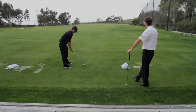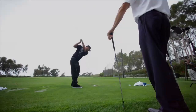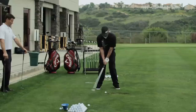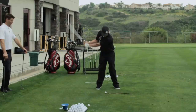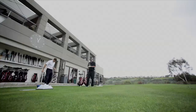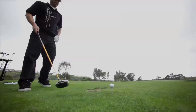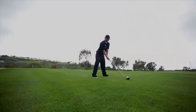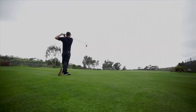Most folks think fitting won't apply to them — maybe their handicap is too high or their game isn't consistent enough. But we've found that something as simple as set makeup is extremely important. A player might find out they don't need a 3 or 4 iron in their bag and should have a hybrid instead, or the right flex helps them with a little more feel. There are certain things that help a player play better that they may not think apply to their game, but actually do. It doesn't just apply to the pros — it helps players of all levels.